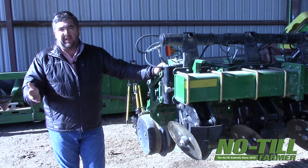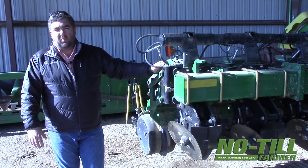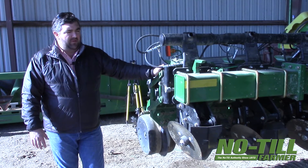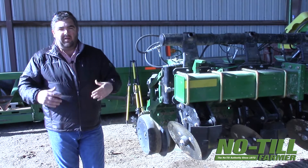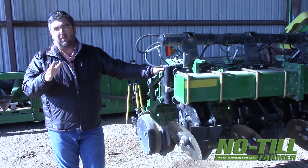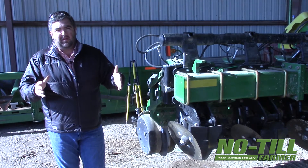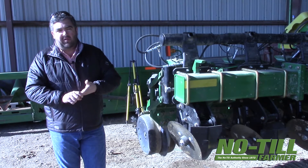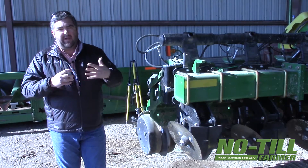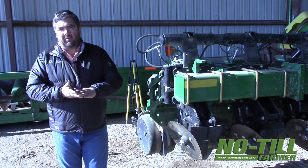Our cotton is going to be on 40-inch spacing, and our soybeans are going to be 20-inch as well. This planter signifies the future and the direction that we're going. We want less equipment, less maintenance, more profit. We feel cover crops and no-till are the way to get there, and this tool is going to help us maximize that cover crop investment.